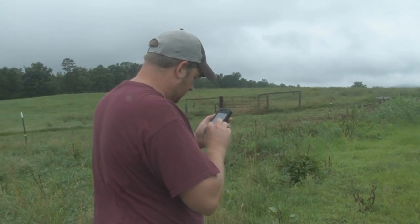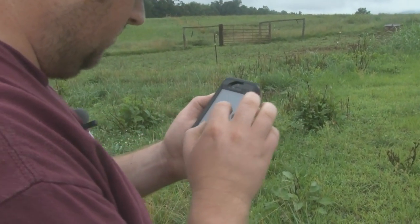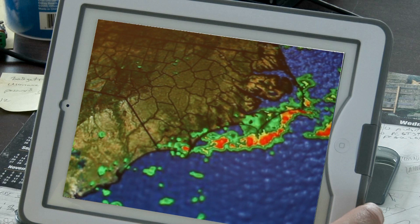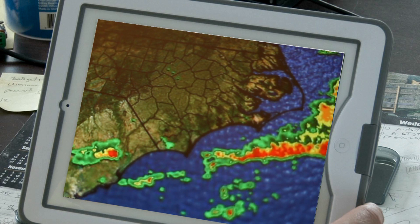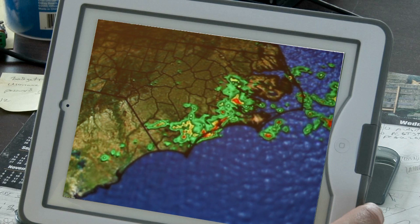A farmer can get information on most anything with a smartphone while standing in the field. An app like MyRadar, or another radar or weather app, is probably one of the first things people start with when they start using apps — especially getting a lot of summer thunderstorms. Obtaining up-to-the-minute weather forecasts can be extremely critical to a farmer's livelihood, but today's smartphone apps can offer so much more help in modern farming operations.